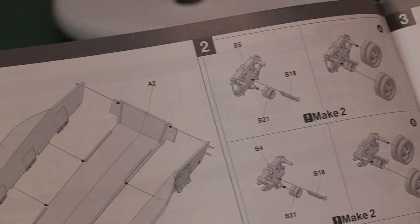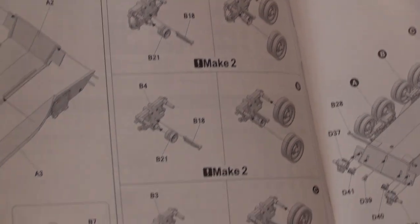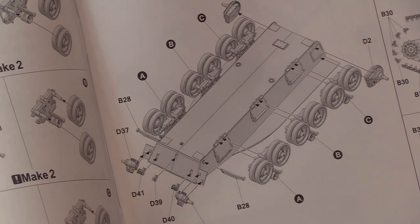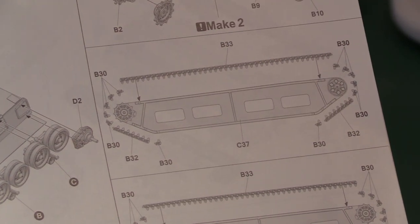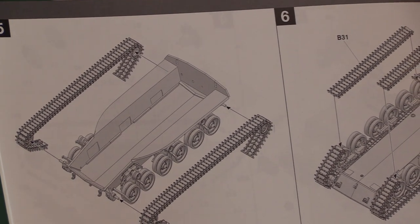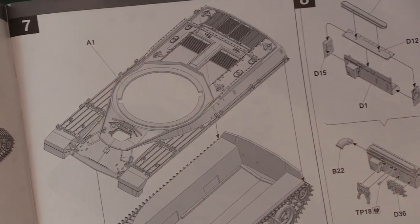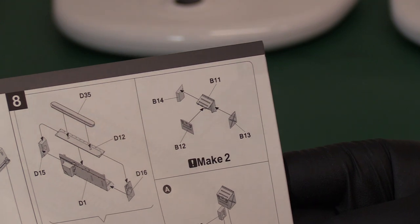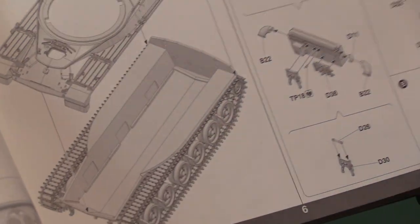It doesn't make it overly clear which model is which — it just starts construction without labelling. You're building up the tub in a wall-and-floor style, then adding road wheels onto bogies and idler wheels, putting them into the chassis. Then you have your drive sprockets and idler wheels, and you're building up the link-and-length track system using a jig. These go onto the wheel assemblies, then the lower track centre section goes in.